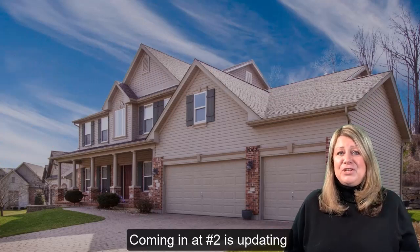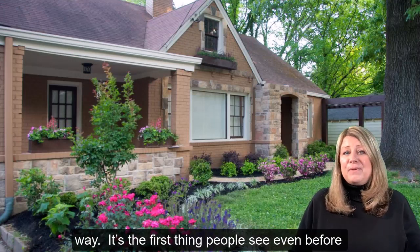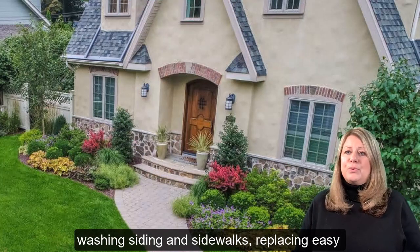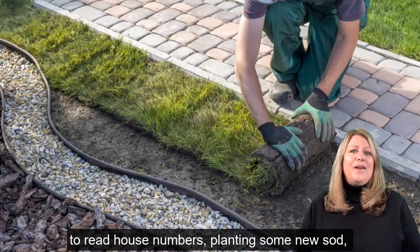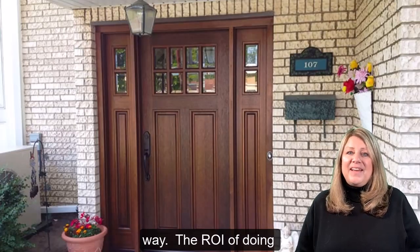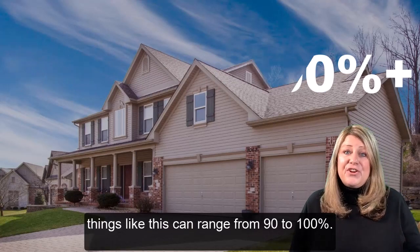Coming in at number two is updating your curb appeal. Curb appeal goes a long way — it's the first thing that people see before they step foot into your home. Things such as power washing your siding and sidewalks, replacing easy-to-read house numbers, planting new sod or adding planters and flowers, washing your front windows and your front door — those things go a long way. The return on investment for doing those things can be anywhere from 90 to 100%.